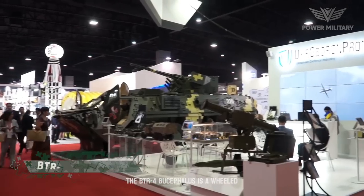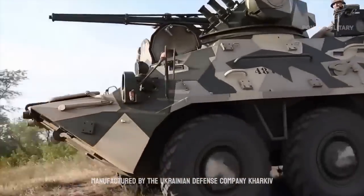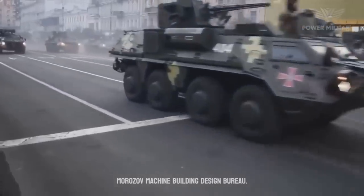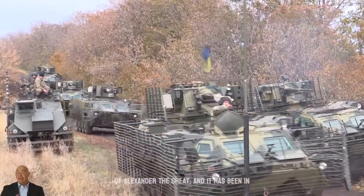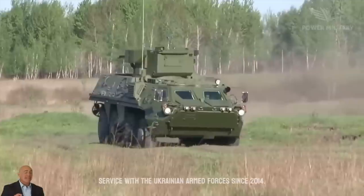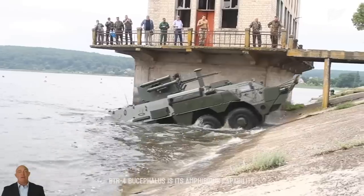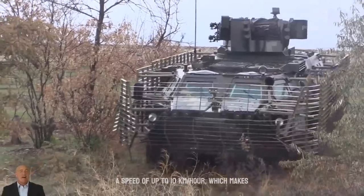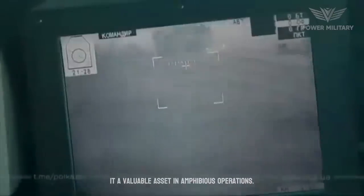The BTR-4 Bucephalus is a wheeled armored personnel carrier designed and manufactured by the Ukrainian defense company Kharkiv Morozov Machine Building Design Bureau. The vehicle was named after Bucephalus, the legendary horse of Alexander the Great, and it has been in service with the Ukrainian Armed Forces since 2014. One of the key features of the BTR-4 Bucephalus is its amphibious capability — the vehicle is able to travel in water at a speed of up to 10 kilometers per hour, making it a valuable asset in amphibious operations.